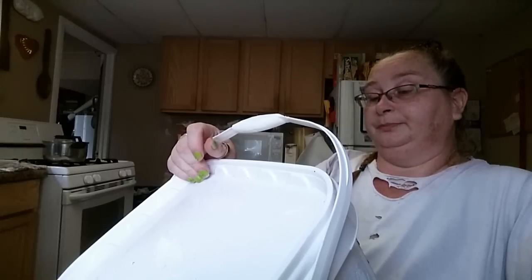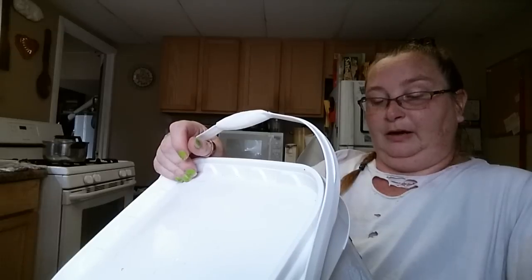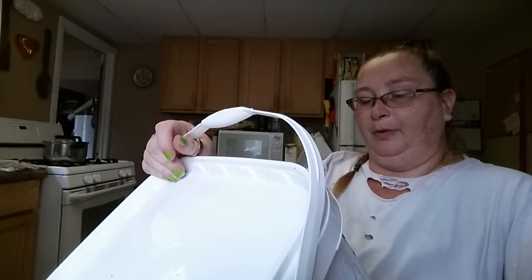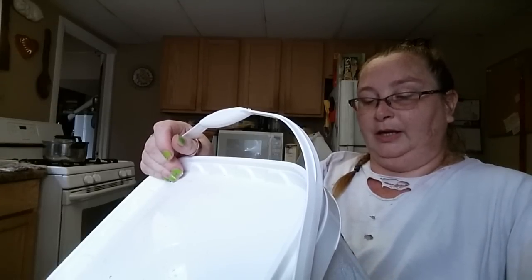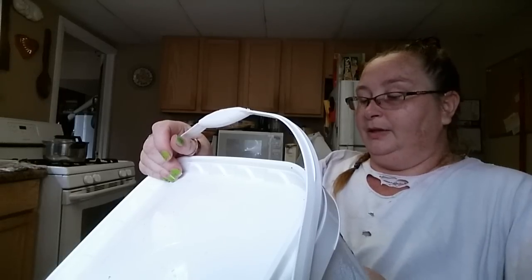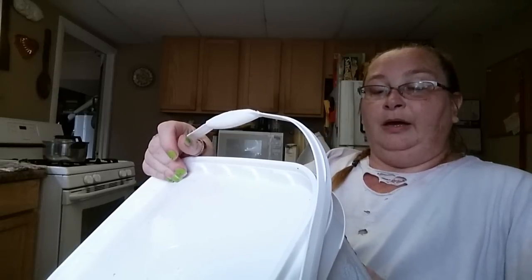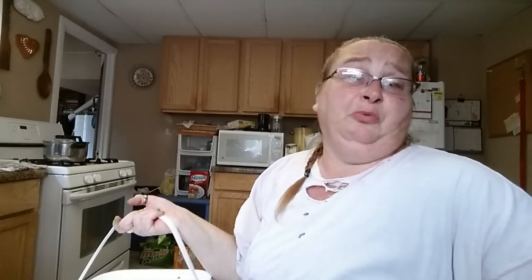The fruit salad says to keep refrigerated. It has cantaloupe, honeydew, pineapple, oranges, grapes, water, sugar, and citric acid. That ought to be interesting — a gigantic container of fruit salad. I'll probably just get a little bit of Cool Whip and add it, or some granola.